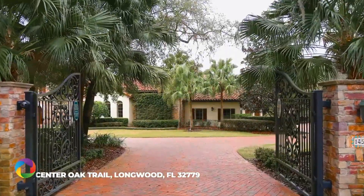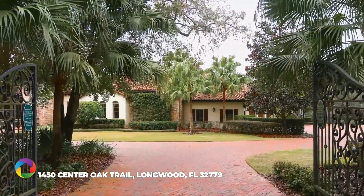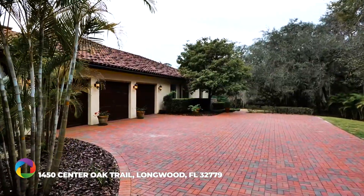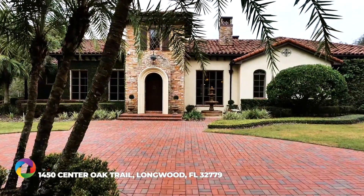Welcome to this 8-acre gated-entry Tuscan Estate built by Maroon Fine Homes, an award-winning custom builder recognized for their expertise and uncompromising commitment to excellence.